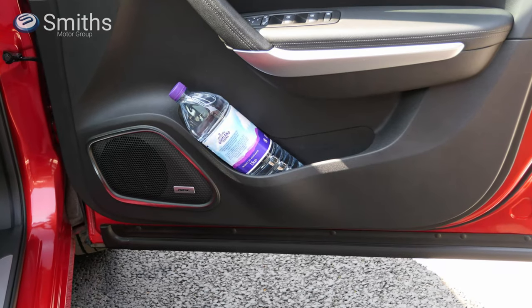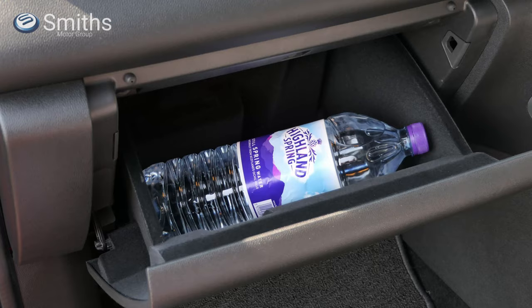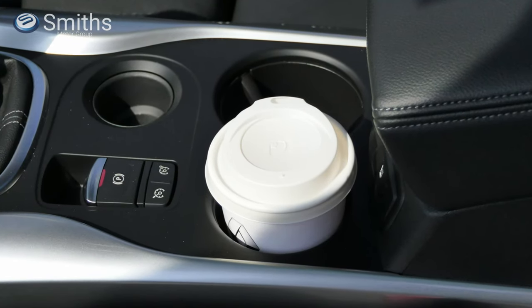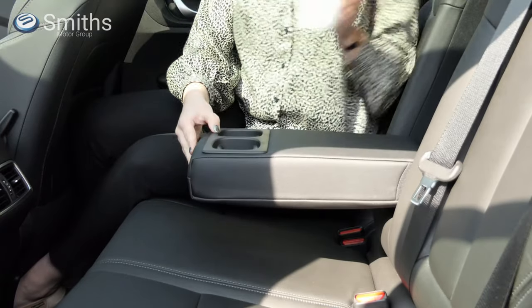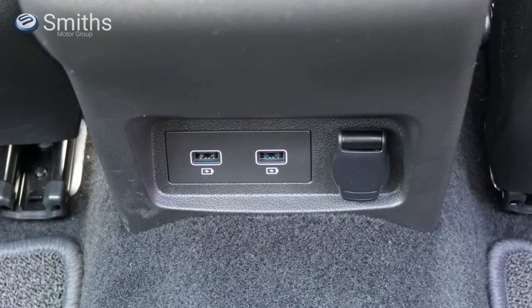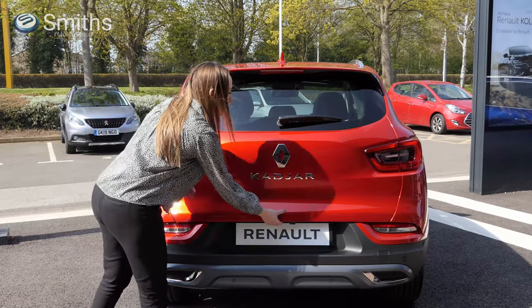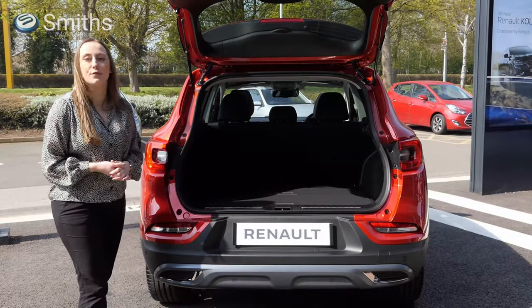There's no shortage of storage space inside the Kajar. The front door bins are big enough to fit a large bottle of water, there's an ample glove box, and a two level storage box under the front central armrest. There are also two cup holders in the centre console. In the back you'll find more door bins, seat back pockets and cup holders in the armrest. Also in the rear are two USB charging points as well as a 12 volt socket, so you can keep your electronic devices charged no matter how long the journey. Open the large wide tailgate and you'll find a 527 litre boot, which is more than enough space for most families.